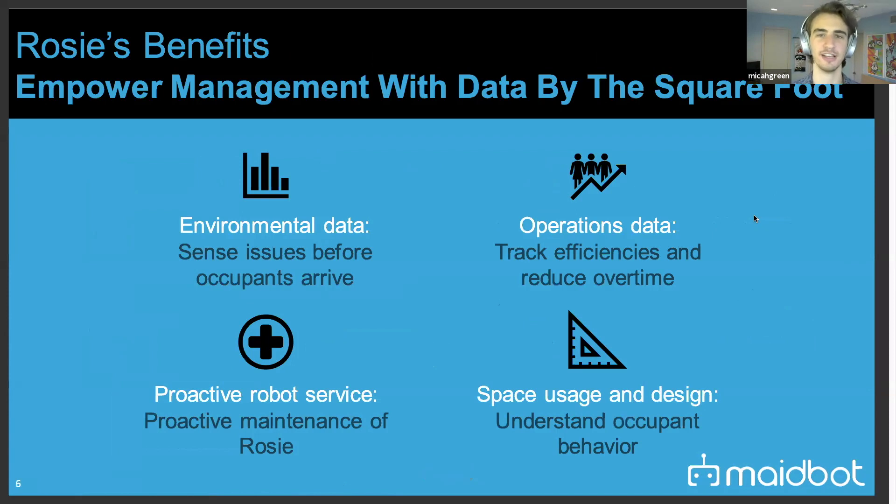On the data front, Rosie can capture environmental data — for example, Wi-Fi signal strength across the property. If a business hotel guest complains about Wi-Fi, a discount may be required. By measuring this proactively, you can either avoid selling that room or fix the problem. Operations data such as cleaning times can be benchmarked across the property, and robot health can also be monitored — making Rosie an indoor mobile data platform.